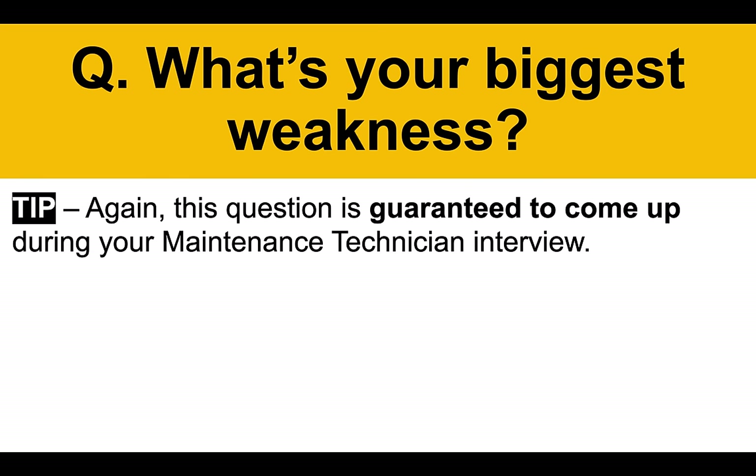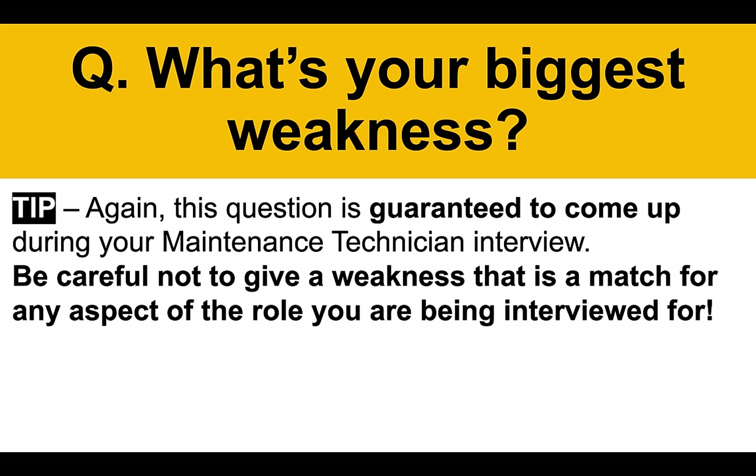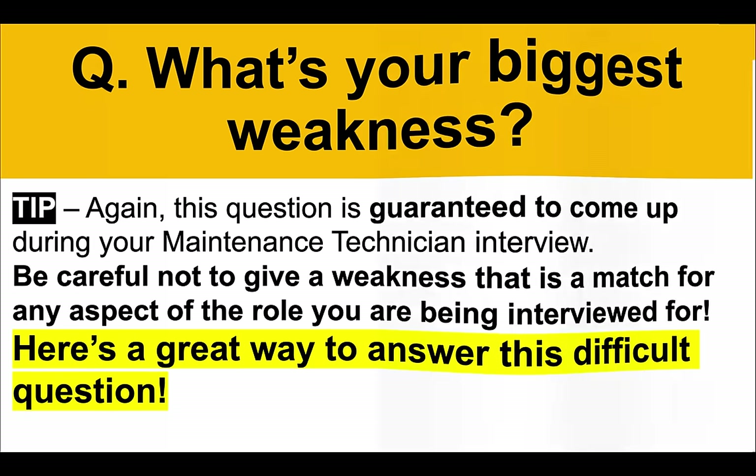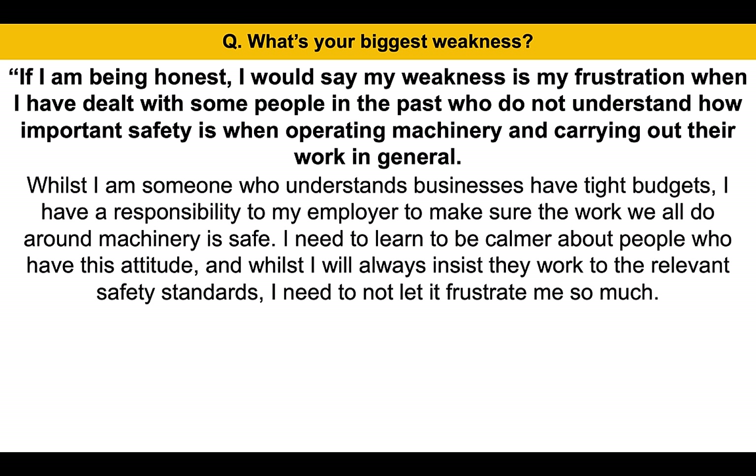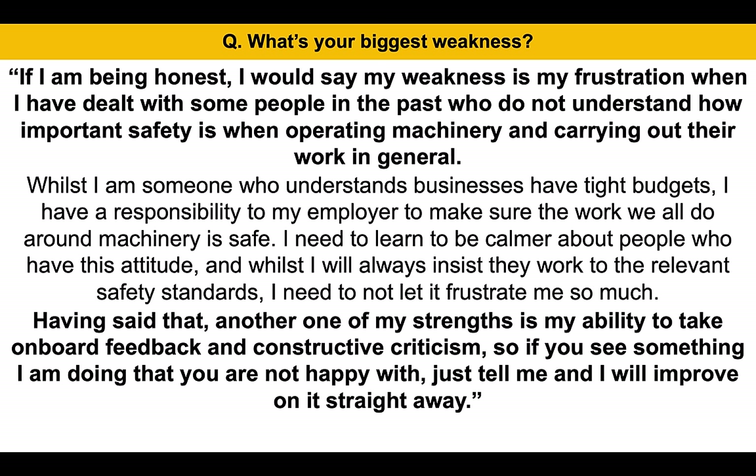Here's another one: what's your biggest weakness? This is a difficult question, but it's guaranteed to come up during your interview. Be careful not to give a weakness that is a match for any aspect of the role you are being interviewed for. If I am being honest, I would say my weakness is my frustration when I have to deal with some people in the past who do not understand how important safety is when operating machinery and carrying out their work in general. Whilst I am someone who understands businesses have tight budgets, I have a responsibility to my employer to make sure the work we all do around machinery is safe. I need to learn to be calmer about people who have this attitude, and whilst I will always insist I work to the relevant safety standards, I need to not let it frustrate me so much. Having said that, another one of my strengths is my ability to take on board feedback and constructive criticism — so if you see something I am doing that you are not happy with, just tell me and I will improve on it straight away. That's a really good answer — it's not a match for the job description and it shows that you are highly safety conscious.